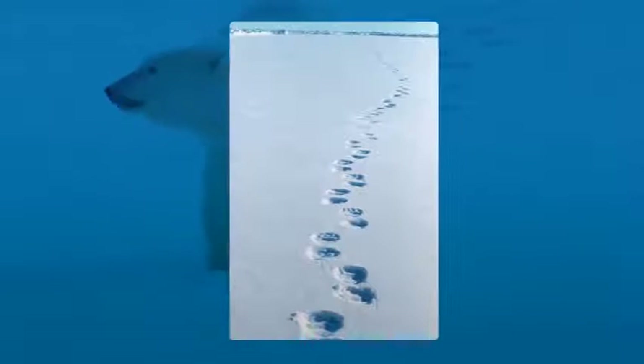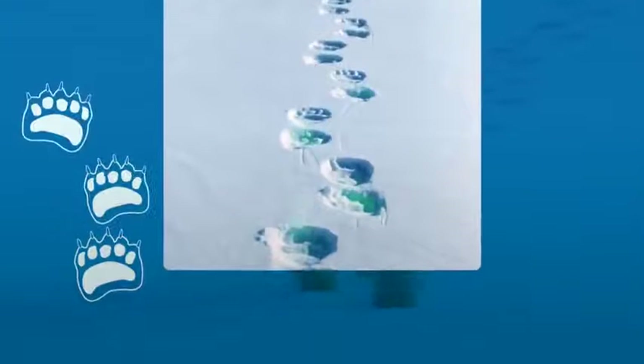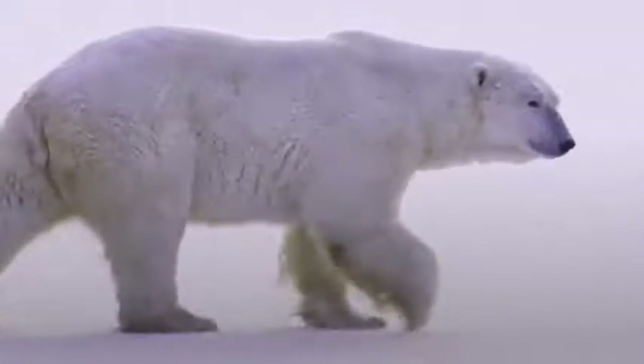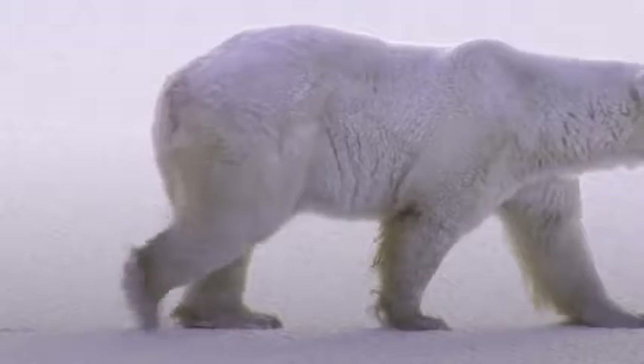Polar bear feet can also get smelly. When females are ready to mate, they send out signals through smelly footprints on the sea ice. And a male polar bear who picks up the scent will follow a female, sometimes for days on end.